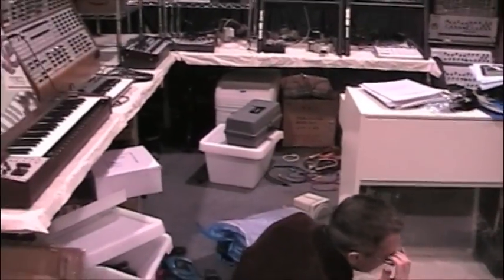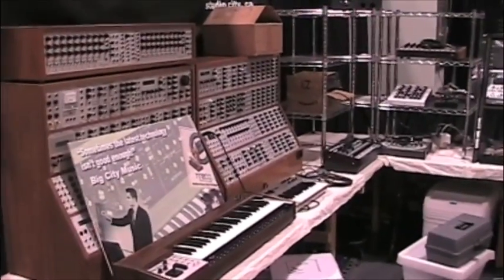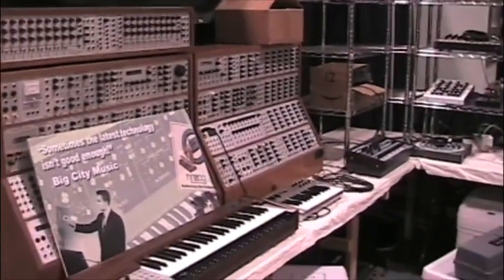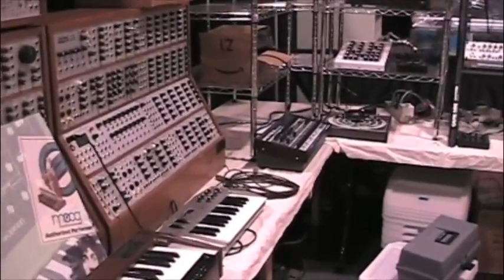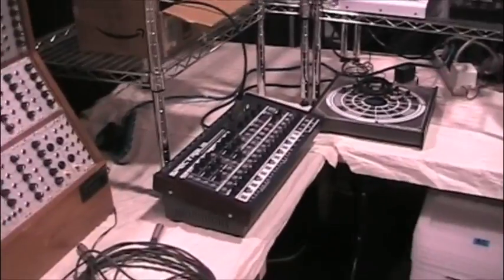You can see a little shot of the Mellotron and our massive analog systems, 8500 cabinets. Over here we've got some fun stuff — the Spectralis Ubersynth.